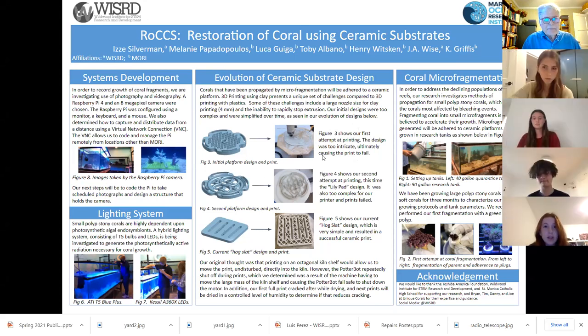Hi, I'm Izzy, the Principal Investigator for the Coral Research Group at the Wildwood Institute for STEM Research and Development. WIZARD has formed a new collaboration with the Mariner Ocean Research Institute at St. Monica Catholic High School to research emerging methods of coral restoration. Our project name uses the acronym ROCS, which stands for Restoration of Coral Using Ceramic Substrates. ROCS addresses the need for finding solutions to widespread coral loss due to bleaching events from sustained increased surface temperatures and acidification in the oceans.